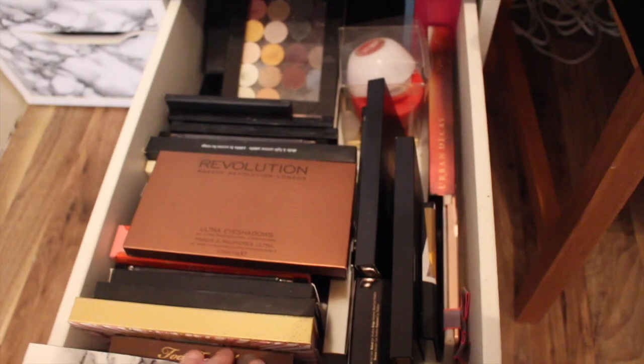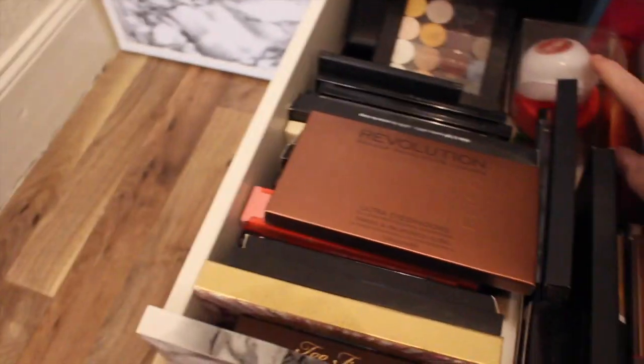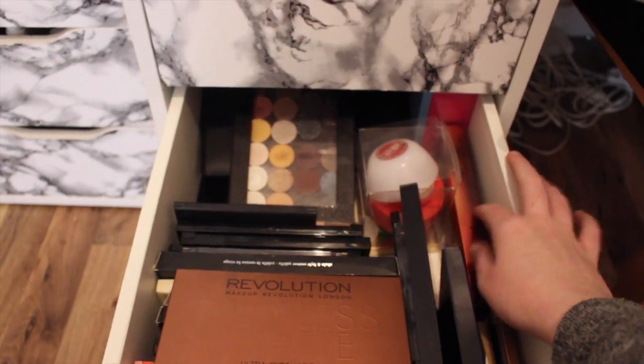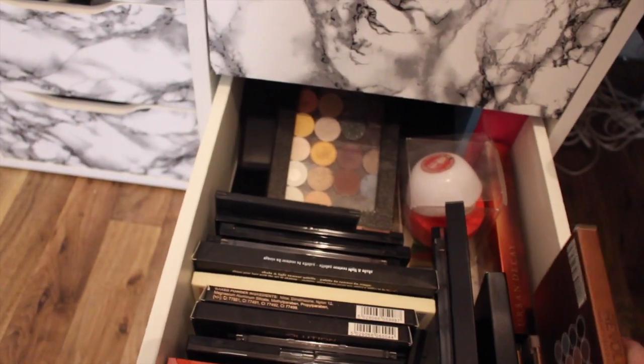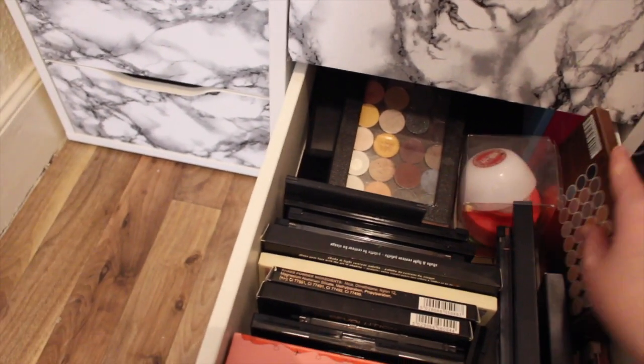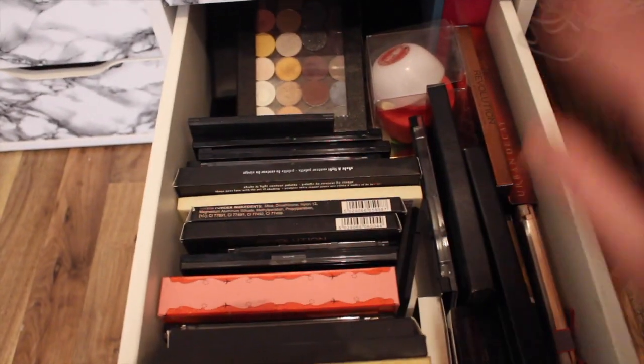And here are all my palettes. I've got my Candy Lips as well. I've got some Makeup Revolution, some Urban Decay, Kat Von D, Too Faced, Benefit, the lot. Makeup Geek - they're my favourite.